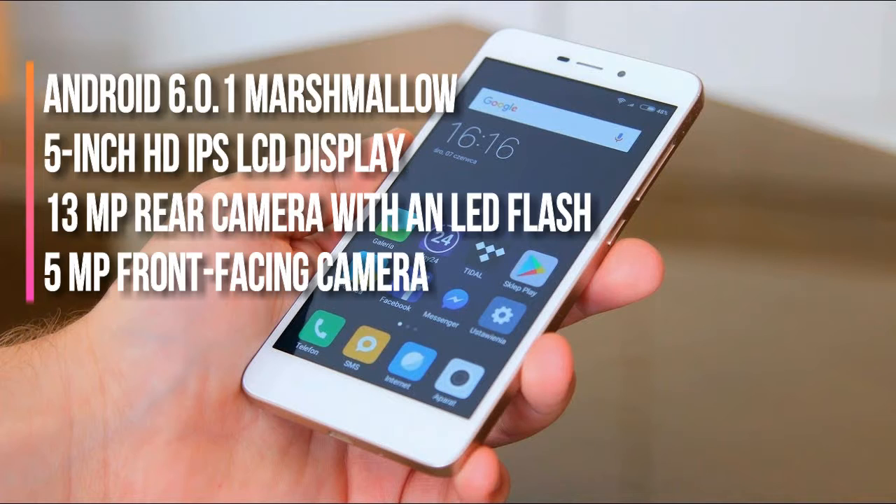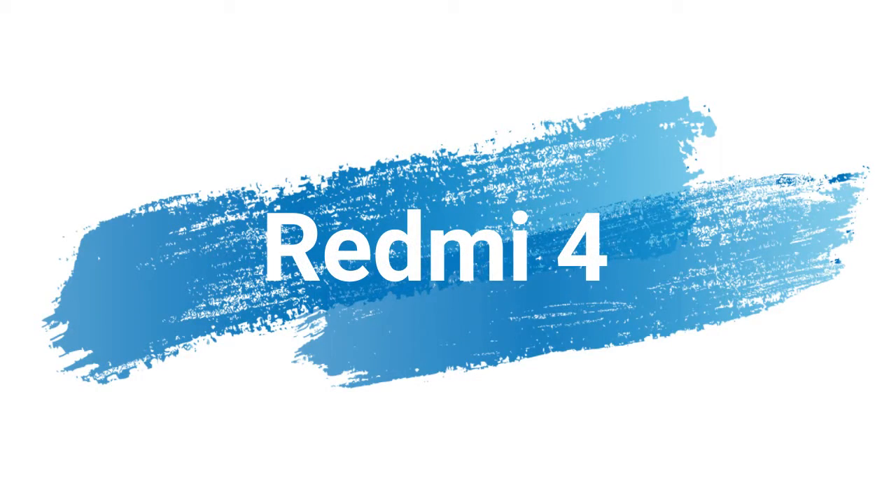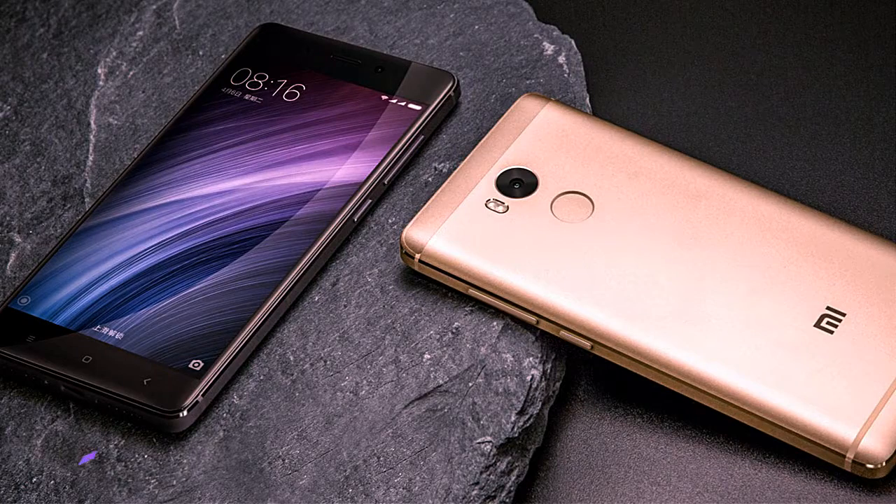For a person with minimal usage and a low budget, this mobile would be the best option available. The second option on the list is the Redmi 4, which comes for around 7,000 rupees.